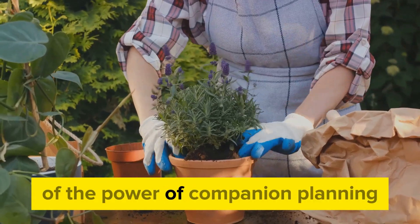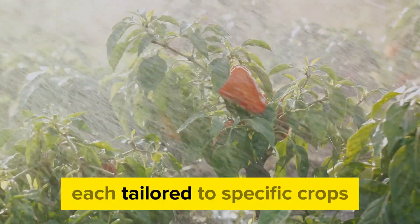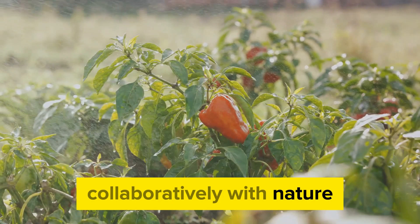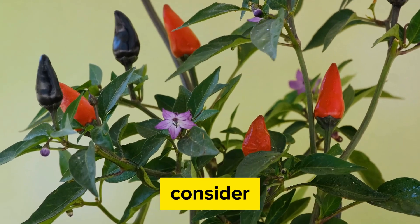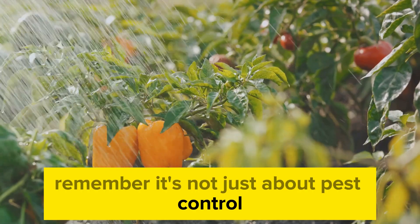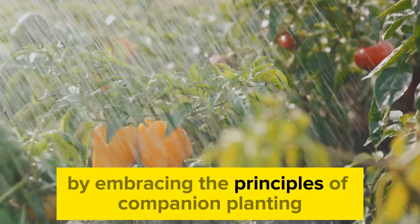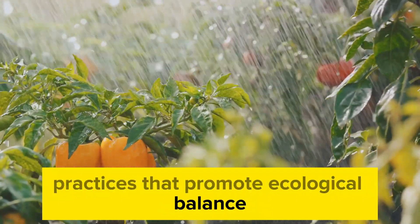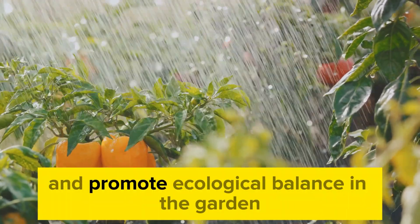These are just a few examples of the power of companion planting. There are countless other combinations out there waiting to be discovered, each tailored to specific crops and pest management needs. This practice is a clear demonstration of how we can work collaboratively with nature, rather than against it, to maintain a healthy, productive garden. As you plan your next planting season, consider integrating these companion planting strategies into your gardening routine—it's about creating a balanced, productive ecosystem that harnesses the power of nature and promotes ecological balance.